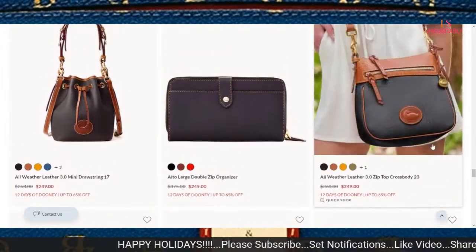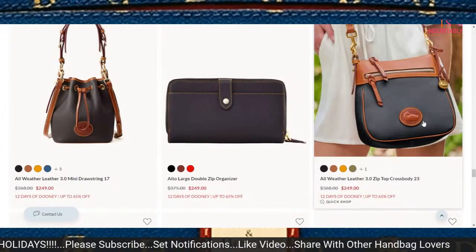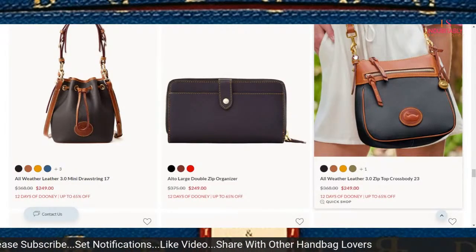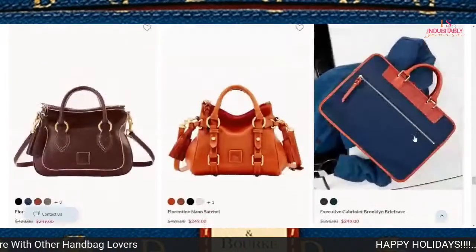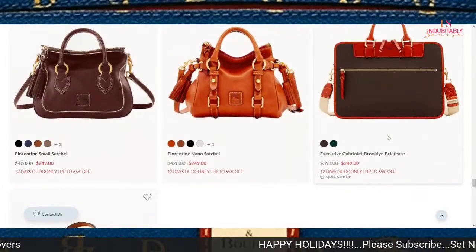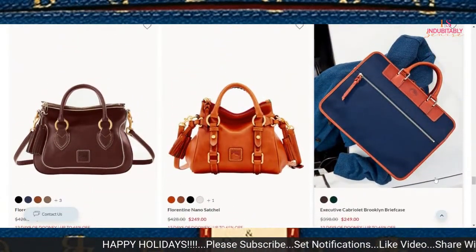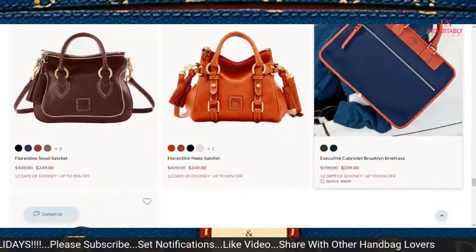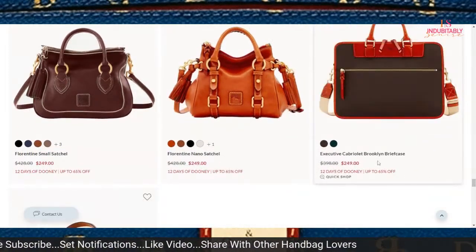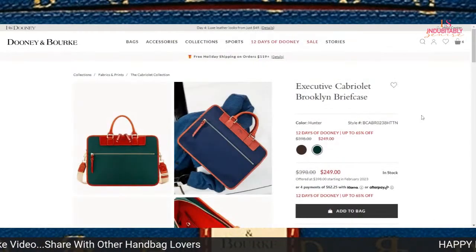I do like this all-weather leather zip top crossbody — I think it's cute. I like how the strap is connected onto the bag. The Cabriolet Brooklyn briefcase is something I've never looked at before — my cursor just happened to be over it. It is on sale for $249, and I love that particular material.